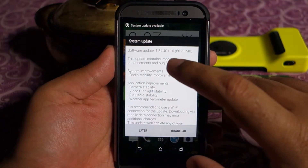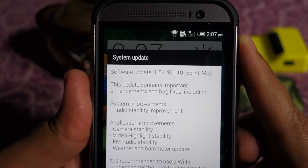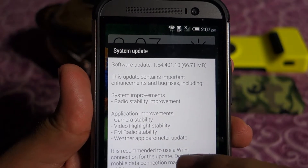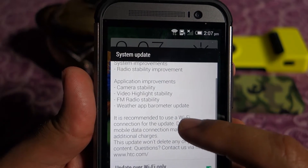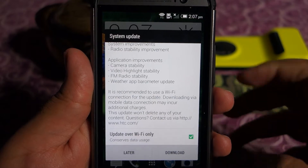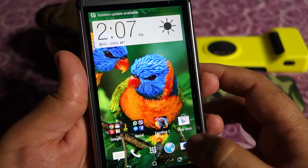The reason I'm showing this is because the update lists stability improvements: radio stability, camera stability, video highlight stability, FM radio stability, and a weather app barometer update. Although it is listed as only a stability update, most people are saying it has improved camera performance and picture quality.